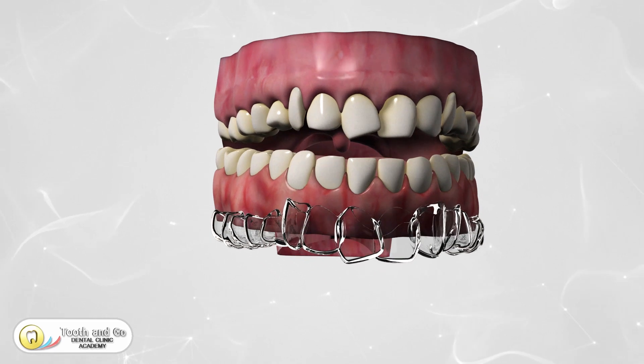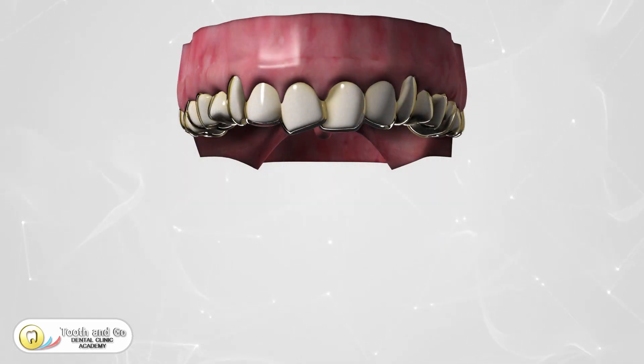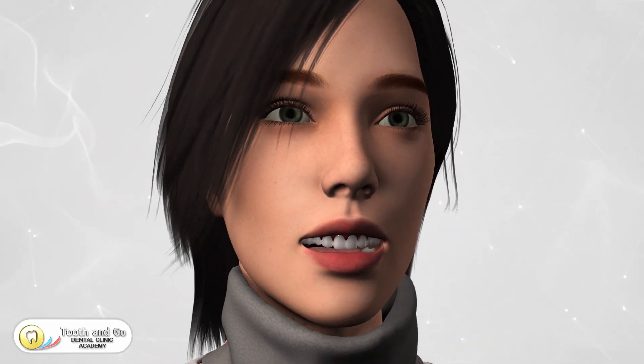The precision of 3D printing guarantees accuracy, creating aligners that fit snugly over your teeth, providing gentle pressure to guide them into the desired position. And there you have it — from the initial impression to the cutting-edge software design and 3D printing, the journey to a straighter smile has never been more exciting.